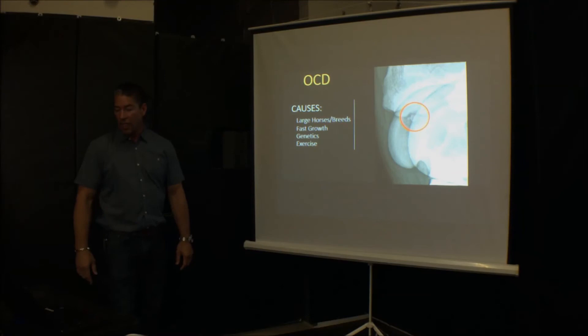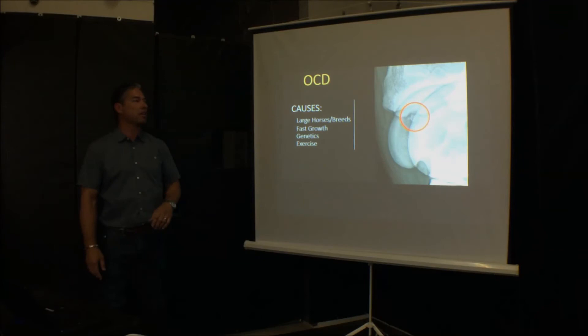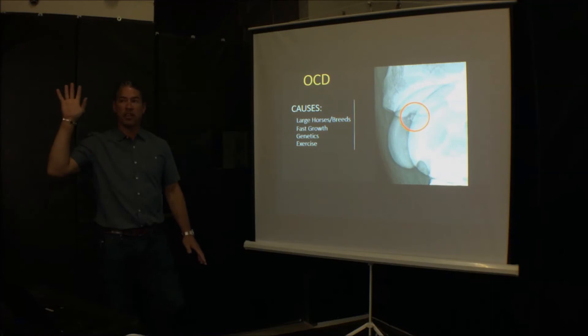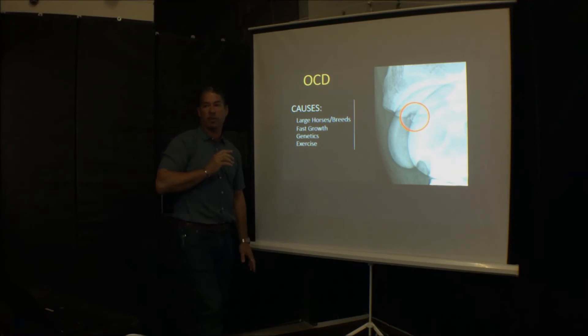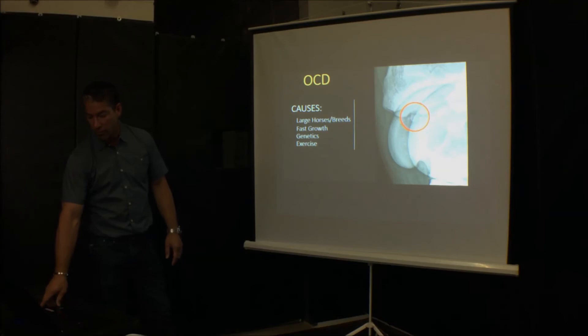OCD is not a death sentence for the horse, but we need to do something about it. Usually we go in surgically with a scope, find it, and remove it. If we don't remove it, we can treat the joint and the horse will be okay, but you are predisposing your horse to more arthritis down the line. It's better to get that fragment out of the joint and let it be — they can go back to full work after a rest period.